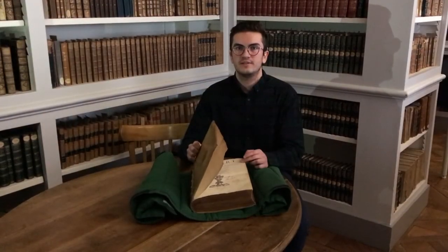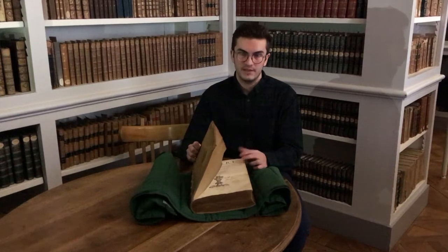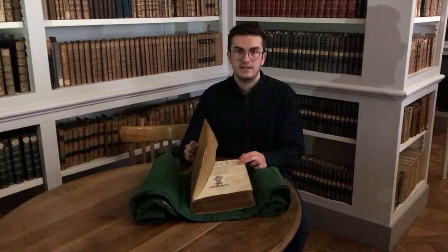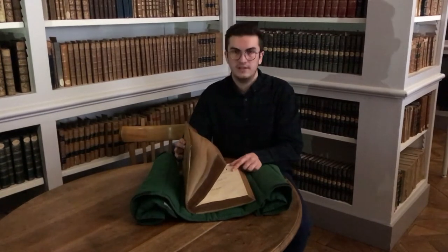This book was written by Jean de Spondé in 1583. It is composed of two main parts: the first one is the Iliad and the second one is the Odyssey.